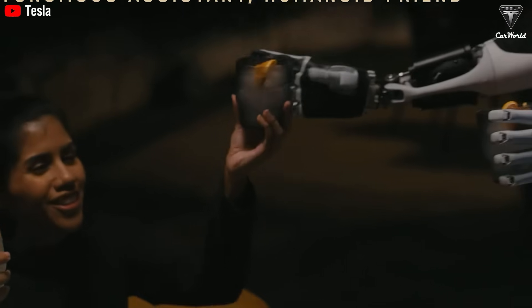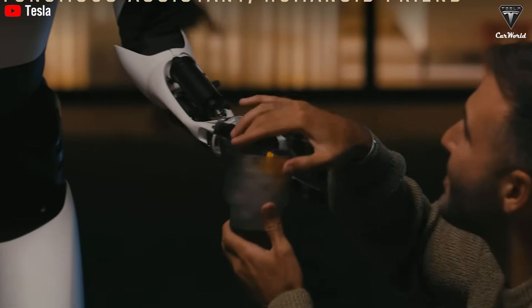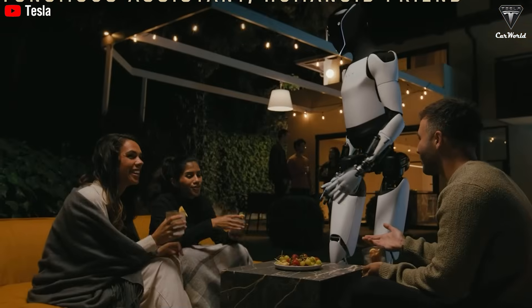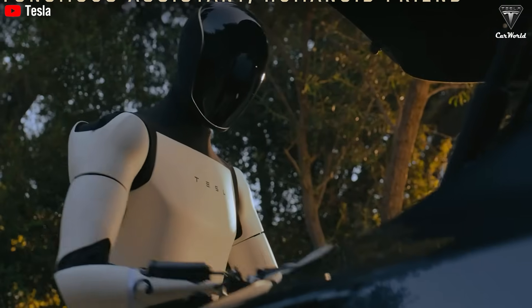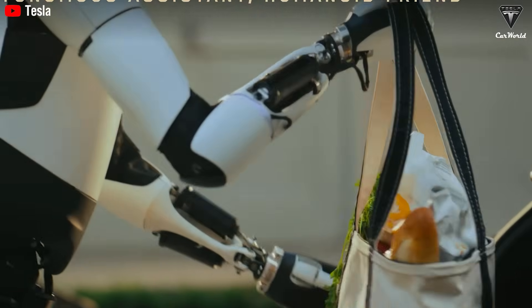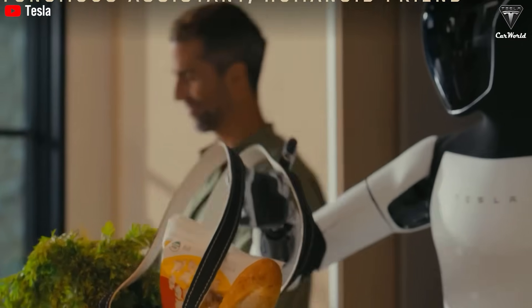More degrees of freedom directly affects how human-like the robot can be, in both movement and functionality. Right now, Tesla has already been producing Optimus units for internal use. But once this humanoid robot actually reaches consumers, it could look like an entirely different product — at least, that's what Elon Musk hinted at during the second quarter earnings call.